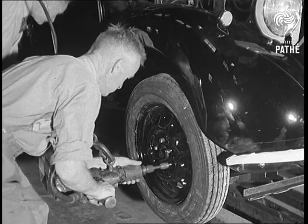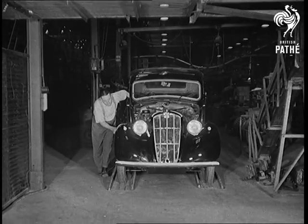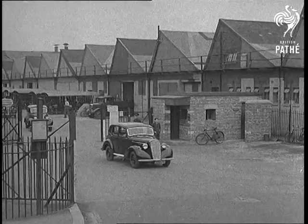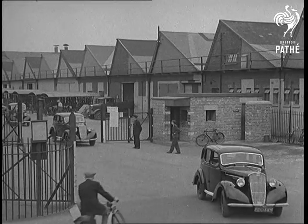Not so long ago, it would have been a Spitfire coming off the belt. Before the war, this plant could turn out a car a minute at 60 an hour. In a day, let's say 600. In a week, well, you work it out.